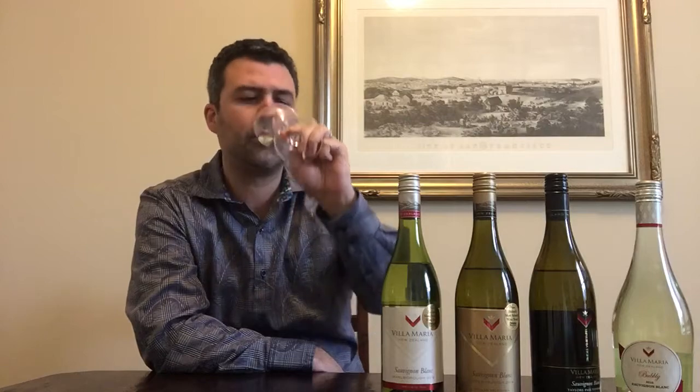I get a floral note off this one too, like white flowers in an alpine meadow, a high altitude meadow. Trying the wine — that's really good. I would say it's kind of between these two: the first was high acid and low body, the second had a lot of body but lower acid. This one's kind of in the middle.